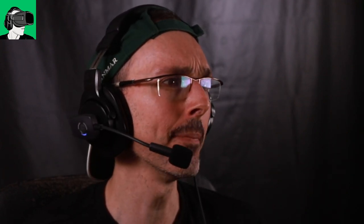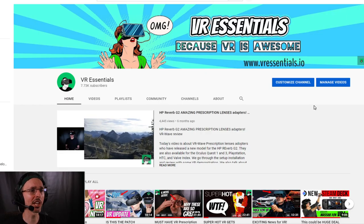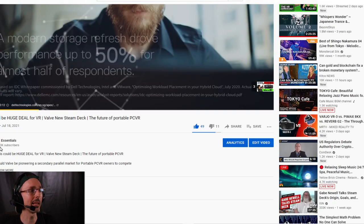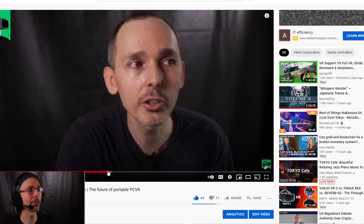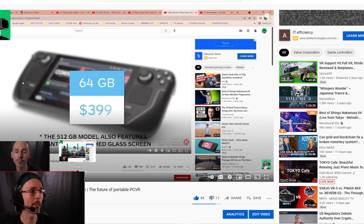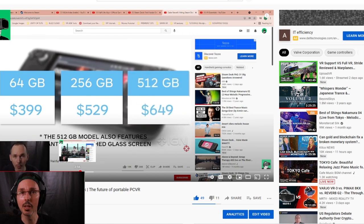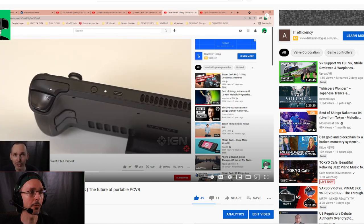Today we're talking about the Steam Deck and also the integration of VR in it. If we go to the other screen, you'll notice that a couple of weeks ago we spoke on the channel about the Steam Deck and how potentially this could be absolutely huge for VR, because undoubtedly it could include technologies where VR headsets could effectively be compatible with this device.